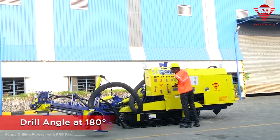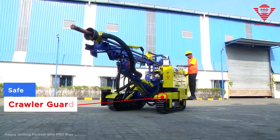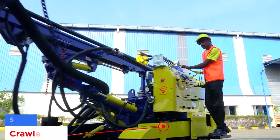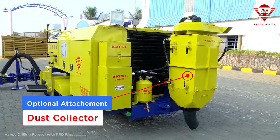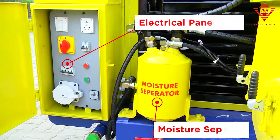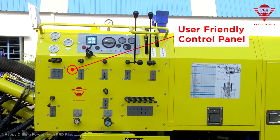Operator safety is given the utmost importance while designing the control panel. With crawler guard, rod bins, dust collector, and dust curtain, operational hazards are kept at bay. The extra handles on the control panel enable operators to view the drilling while operating it.